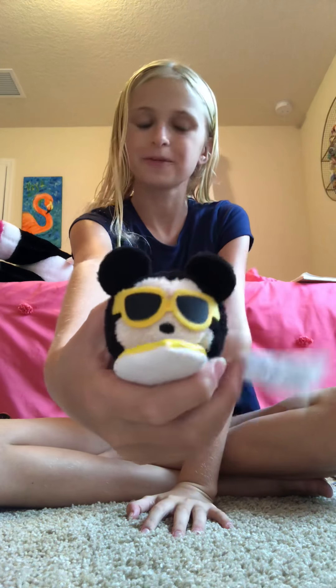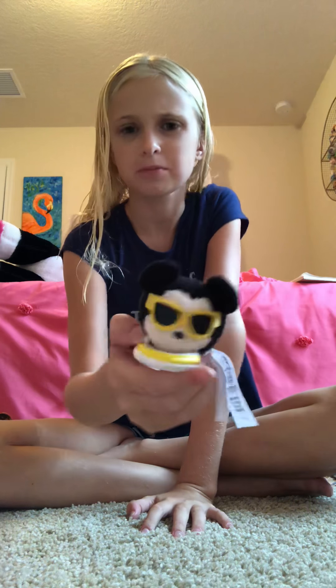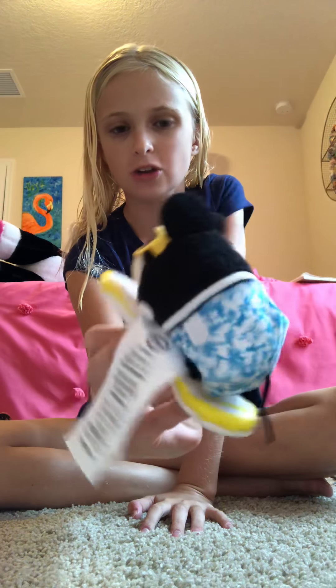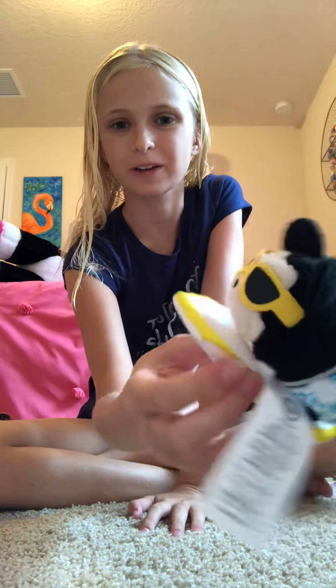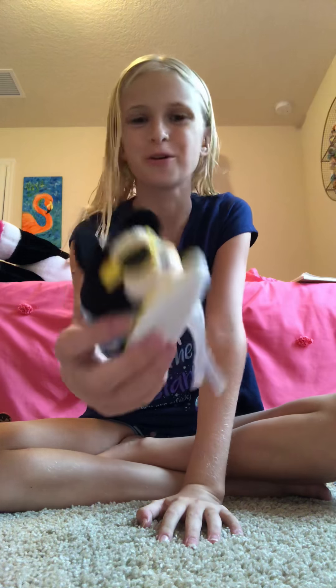This is the Surfer Mickey from the Around the World collection — I think it's Hawaii, but I'm not sure. He is awesome. He has a little bathing suit, sunglasses, and he's on the surfboard — just sewn onto it. It is so cute.